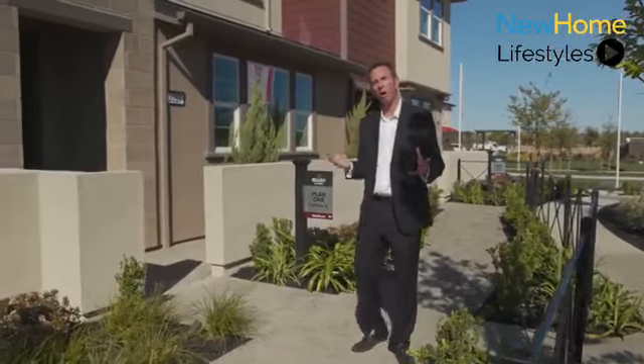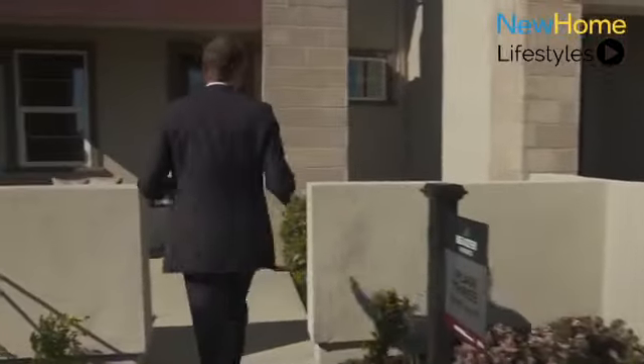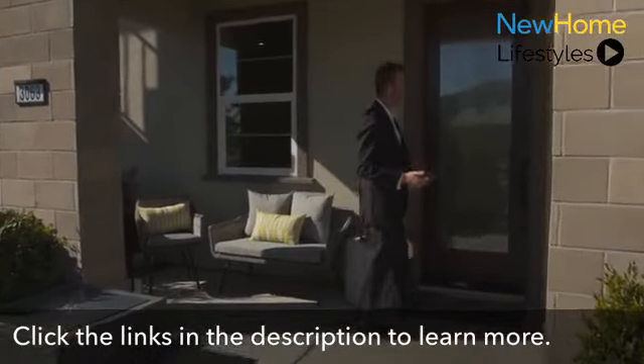Edgeview is our first all-electric community with solar. Each of our townhomes has their own private patio in the front. Let's go inside and take a look.